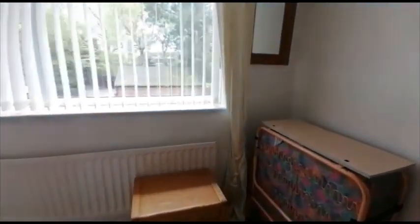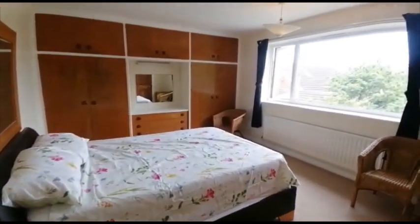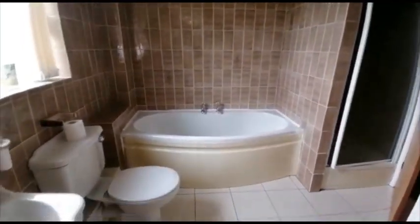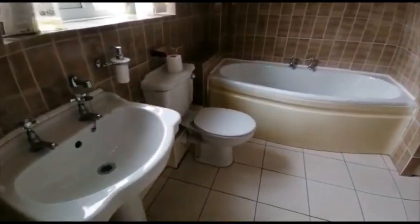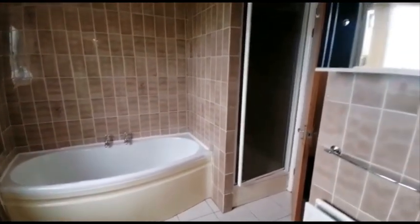This one is bedroom number four. And this one is the master bedroom, with fitted wardrobes. There's another door from the ship, and a linked ensuite bathroom, which is a four-piece including a panelled bath with a separate shower cubicle, toilet and sink.